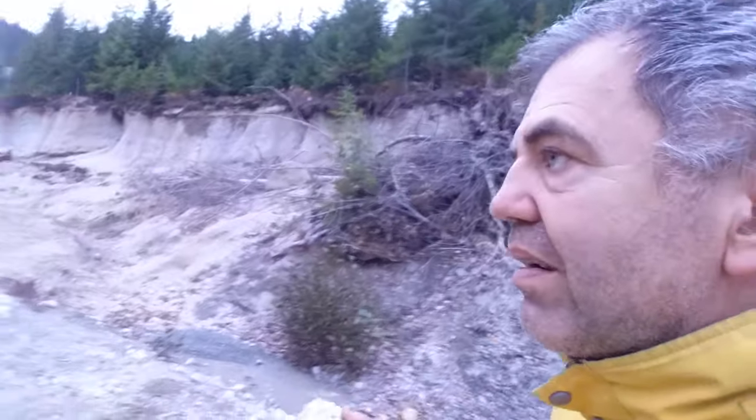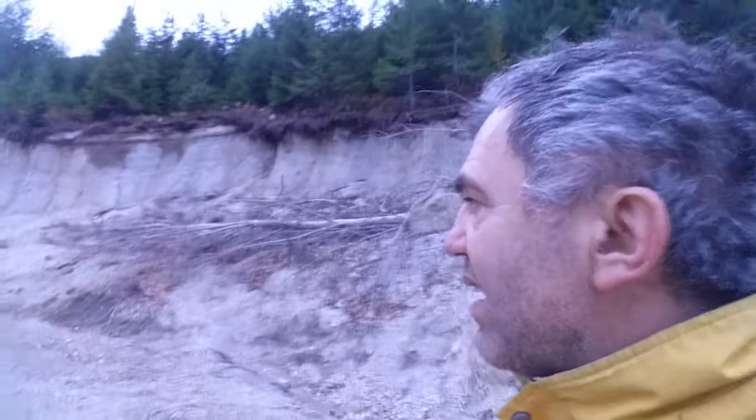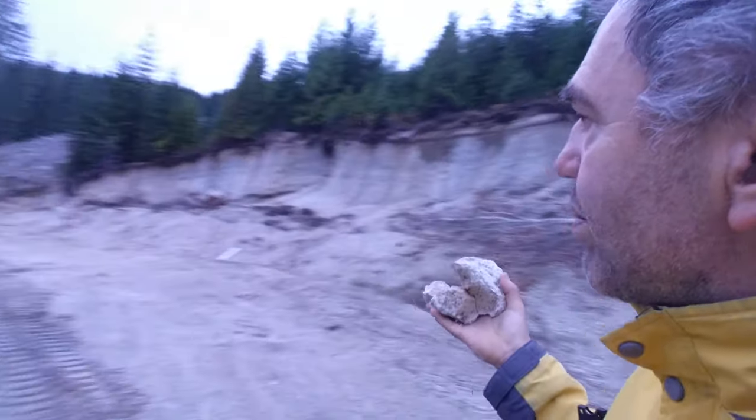So this is around Mount Meager in British Columbia, and about a kilometer away from me there is a pumice mine — a company taking pumice off the ground, processing it, and shipping it out. You can see the wall here, which of course is being exposed because of that.